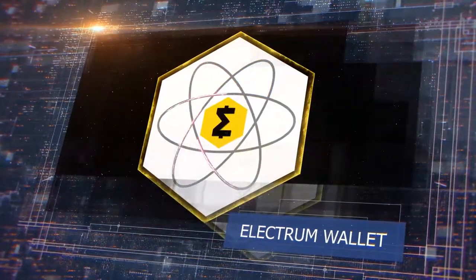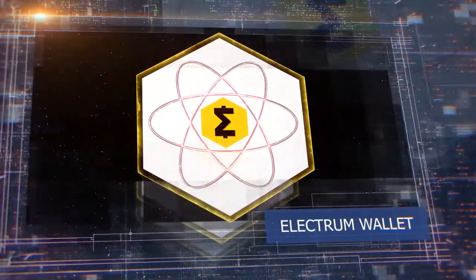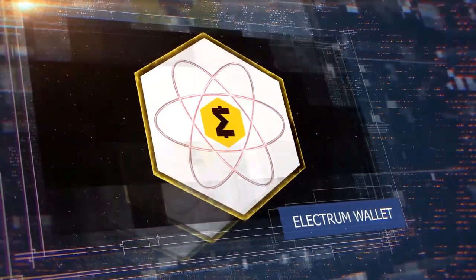Electrum Wallet: use Smart Cash with a desktop wallet without waiting for the blockchain to download. Voting and smart node starting will be added in future releases.